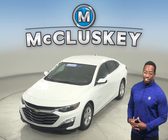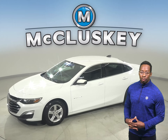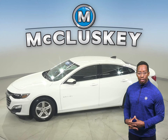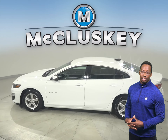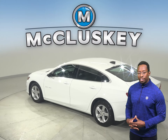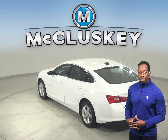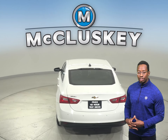Come on down and take a look at this 2019 Chevrolet Malibu. This vehicle is equipped with Sirius XM ready radio and AM FM radio. Underneath the hood, this vehicle has a 1.5 liter engine and a 6 speed automatic transmission. It can get up to 36 miles per gallon on the highway, making it an excellent choice to be an everyday driver.